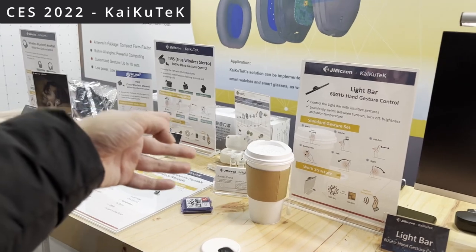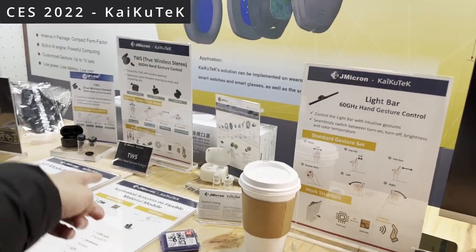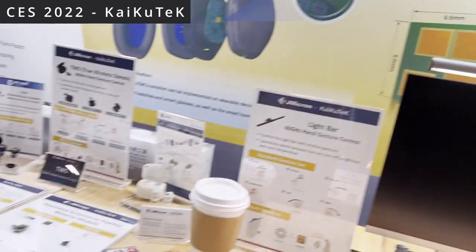These are all touchless. The whole point is if you have your earbud in, you just wave at it — you don't have to touch it. So a wave like this would pause or play. That's the idea.